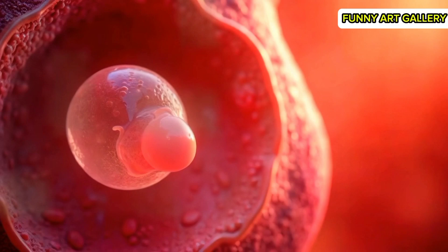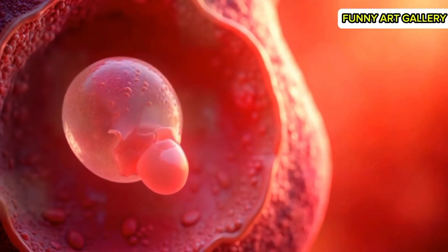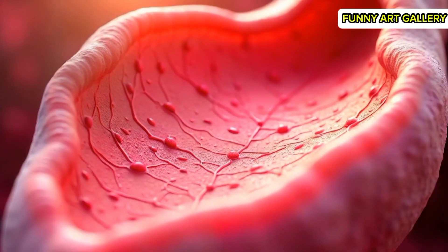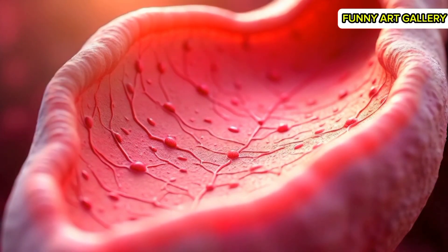A wide shot of the blastocyst's journey, with soft lighting emphasizing its path. The blastocyst approaches the uterus, with the background transitioning to warmer tones.